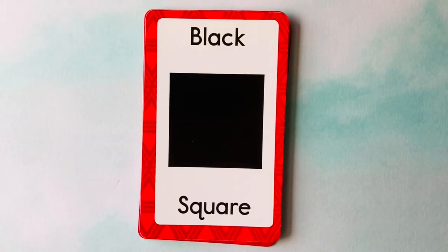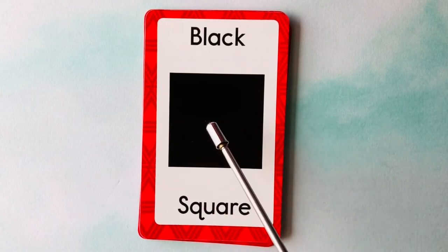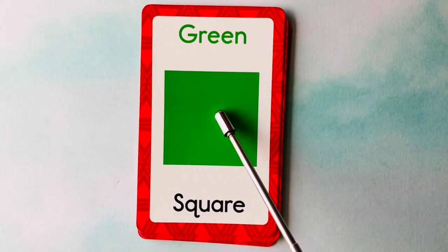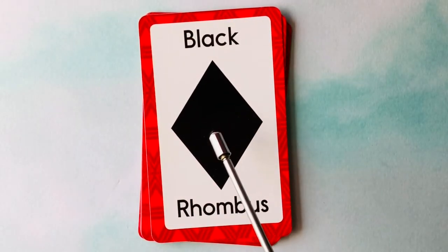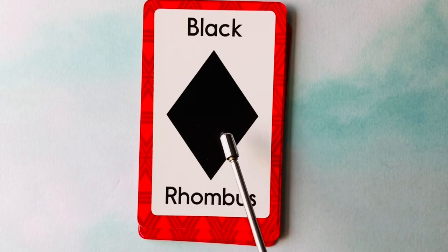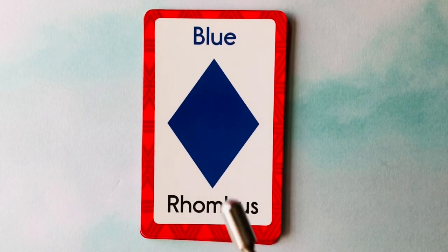Let's learn shapes and colors. This is a square — what color is this square? It's a black square. This is also a square — it's a green square. This is a rhombus — what color is this rhombus? It's a black rhombus. This is also a rhombus — it's a blue rhombus. This is a rectangle — what color is this rectangle? It's a white rectangle. This is also a rectangle — it's a purple rectangle.